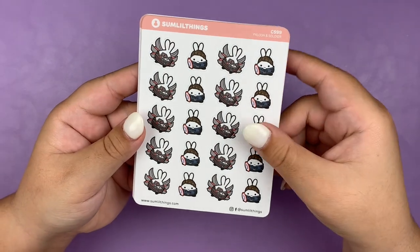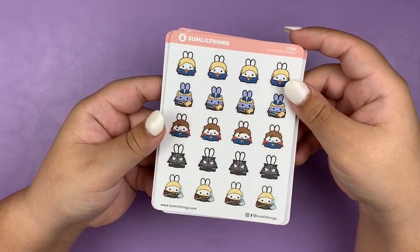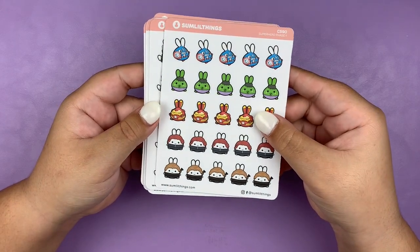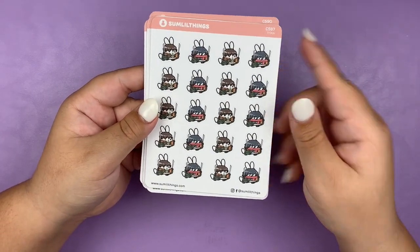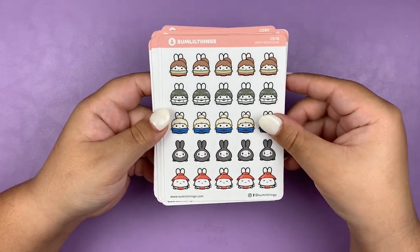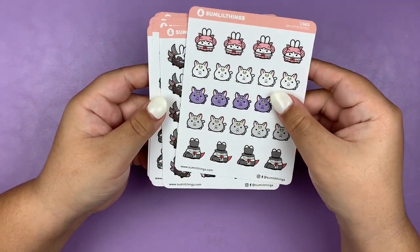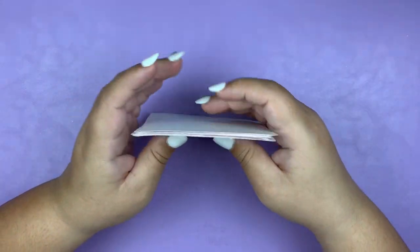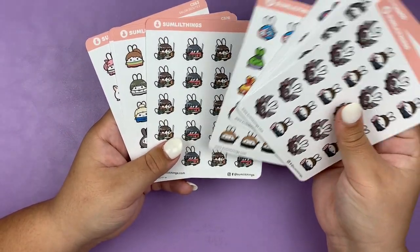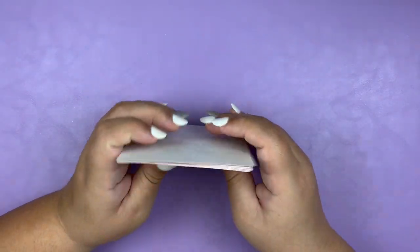For my order I got the Falcon Winter Soldier stickers, WandaVision, some Marvel superheroes, and for the anime stuff I got Attack on Titan, Demon Slayer, Spirited Away, Dr. Stone, Fairy Tail, and Sailor Moon. I'm super excited about these, especially the anime stuff because I finally have stuff to mark that down. I have my script stickers and now a bunch of character stickers, so I am all set.